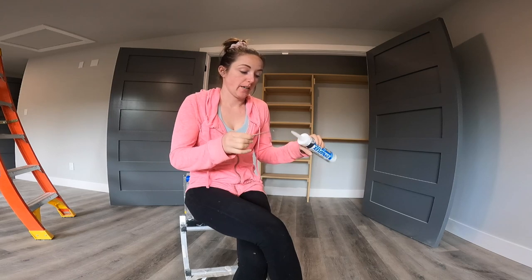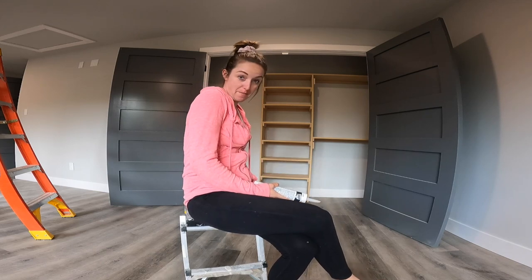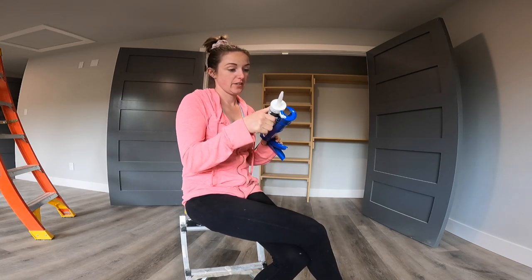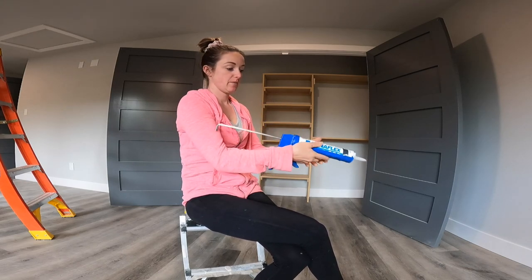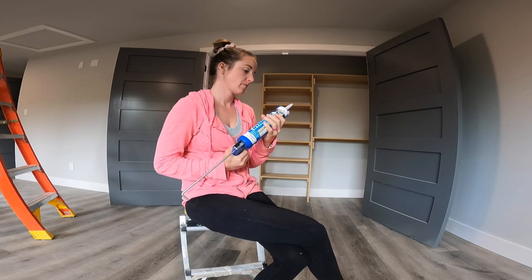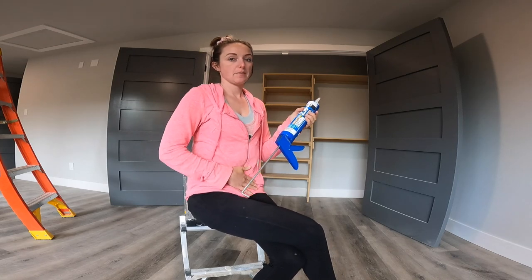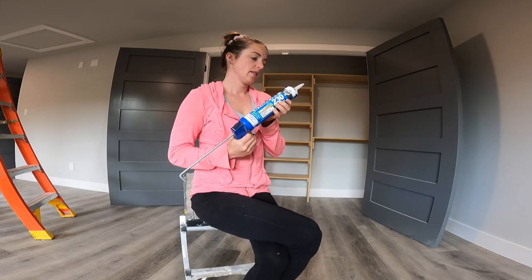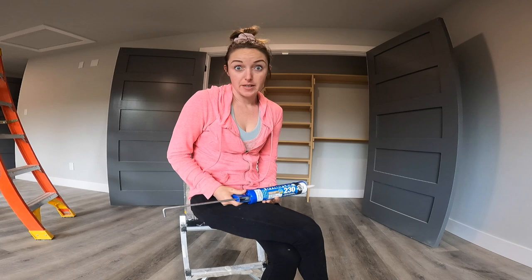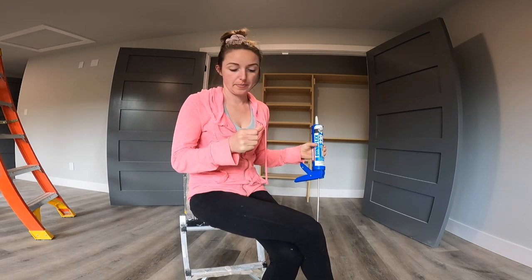Right now we're just working on all this finishing stuff, like all the caulking — which, by the way, is a massive project. All the shelving, all the trim, and the door grains. I have the upstairs done with the exception of this closet, so I'm going to finish this today. I started it last night so part of it's done. Most of the spackling is done downstairs, but I haven't even started caulking down there.